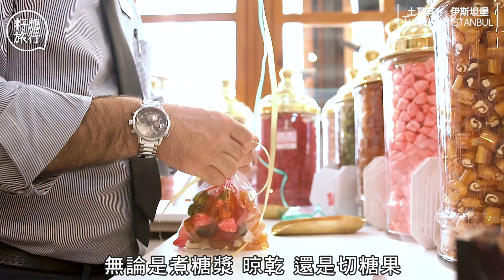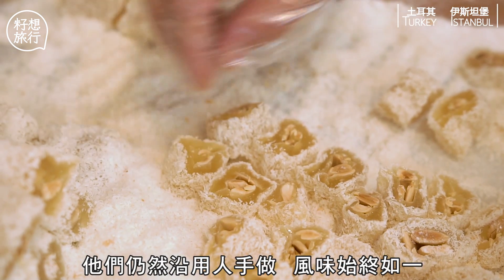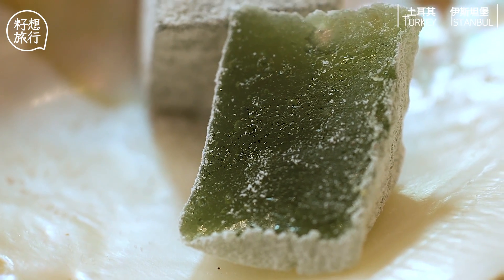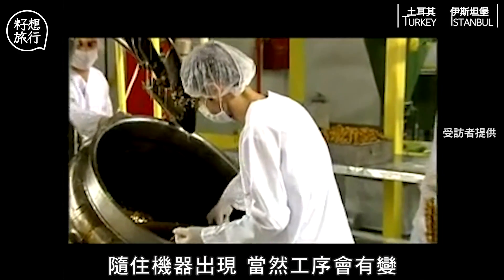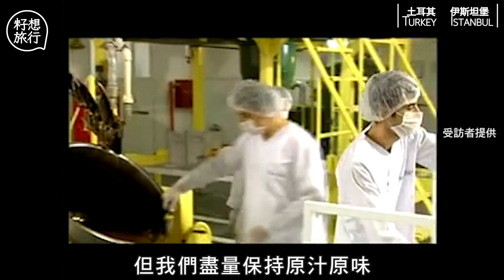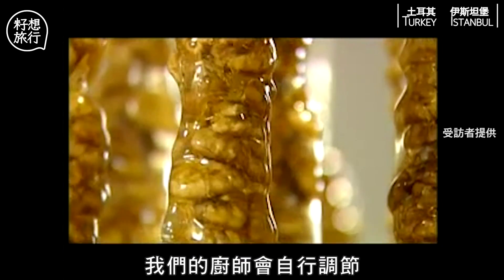做這種糖的過程，工序又多又繁複，無論是煮糖漿、澆缸，還是切糖果，他們仍然沿用人手製作，風味始終如一。With the introduction of factories and machines, it changed a bit, but we try to keep it as original as we can. We are not fully standardizing the process.